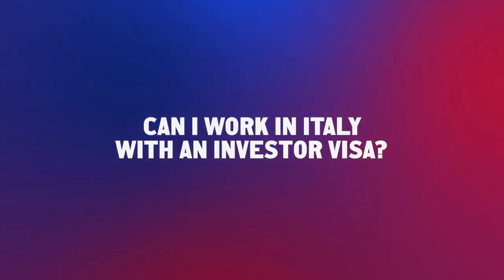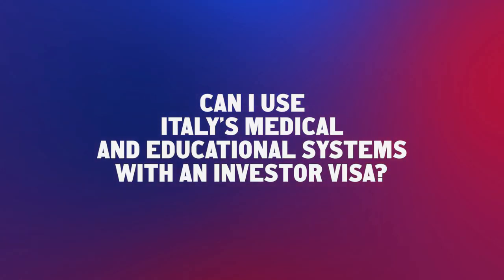Can I work in Italy with an investor visa? Yes, you can — you are not obliged to, but if you wish, you can work in Italy with the Italian investor residence permit. Can I use Italy's medical and educational systems with an investor visa? Yes — if you live in Italy, you can enroll your children in public school for free under the same conditions as Italian citizens, and you will be enrolled in the Italian public health system for free, which is one of the best health systems in Europe.